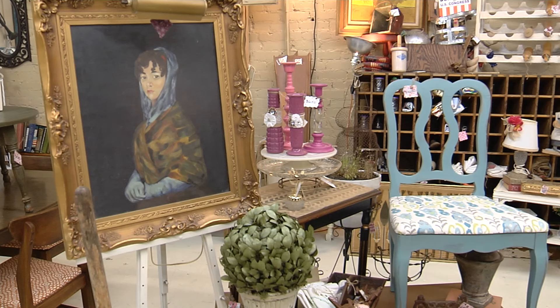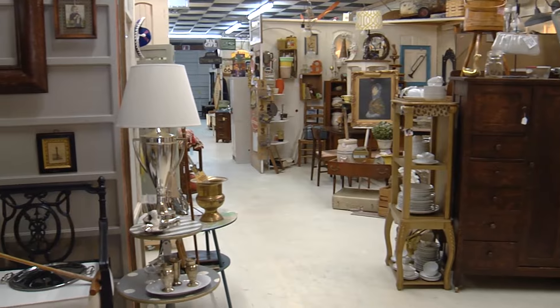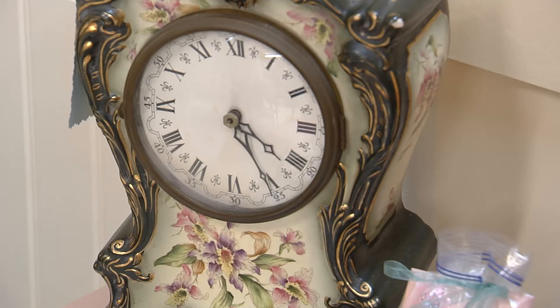We have about 15 different vendors and they all have their own style — they have their own space where they create whatever style they prefer. Amy definitely has her own style. Check out her take on some vintage furnishings.